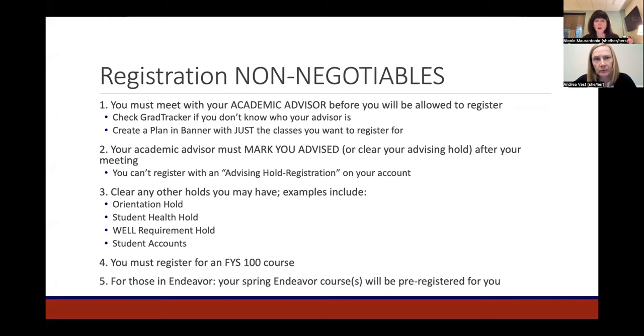Your academic advisor must mark you advised or clear your advising hold after your advising meeting. Currently, all students — first-year through seniors — have an advising hold listed on their account, which will prevent registration. This can only be cleared by your academic advisor, so make sure that hold is cleared. There are also other holds that may prevent registration: an orientation hold, a student health hold, a wellness requirement hold, and a student accounts hold. Check BannerWeb and GradTracker to see if any of these are on your account.